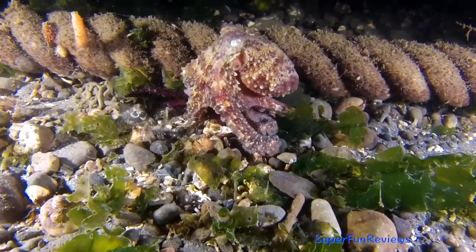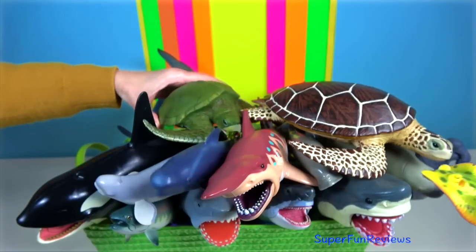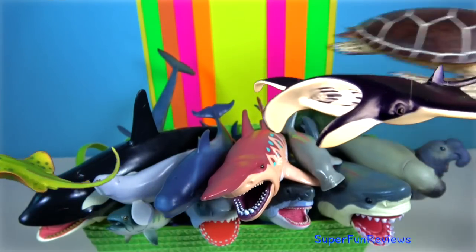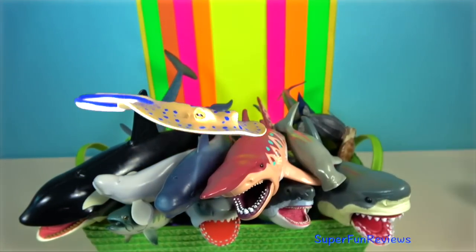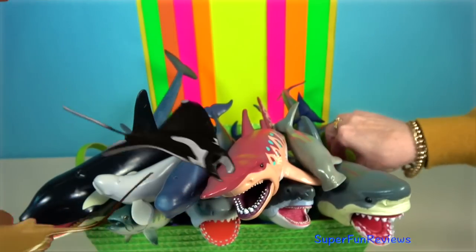The male uses a specially adapted arm to deliver a bundle of sperm directly into the female's mantle cavity, after which he dies. The female deposits fertilised eggs in a den and cares for them until they hatch, after which she also dies.